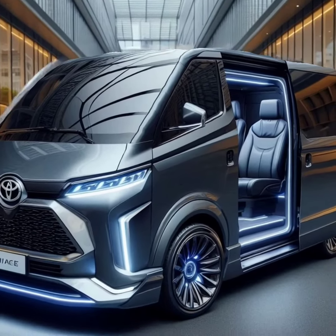The dashboard is equipped with the latest technology, including a large touchscreen display, Apple CarPlay, and Android Auto.